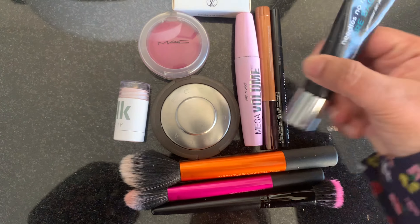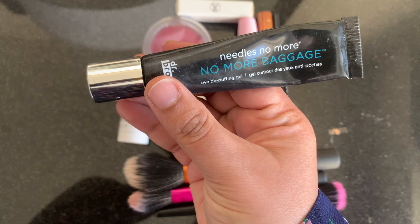Everything you see on screen can be ignored, can be skipped — except for this eye cream. Run and get it.